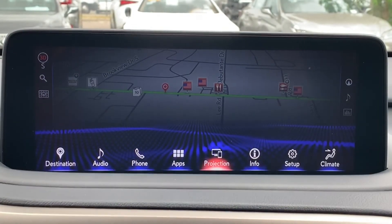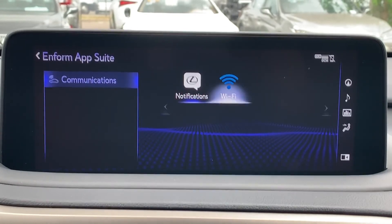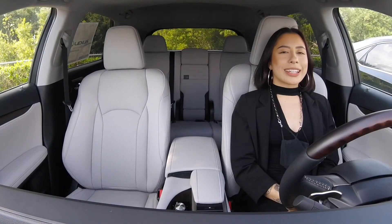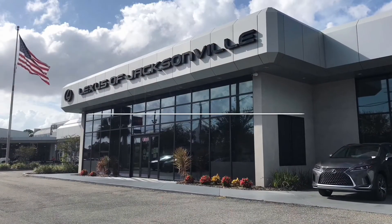Your Lexus Informed subscription also gets you 4GB or 3 months worth of in-car Wi-Fi. All right everybody, that's going to conclude today's video. Thank you for watching. Bye bye.